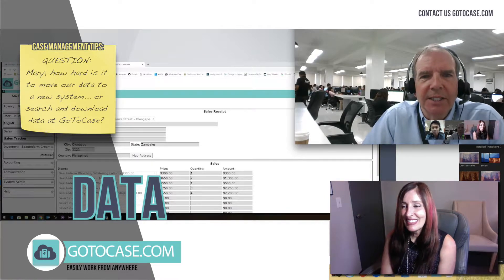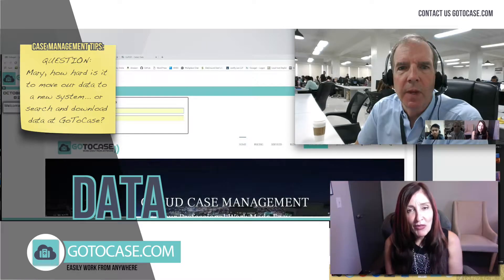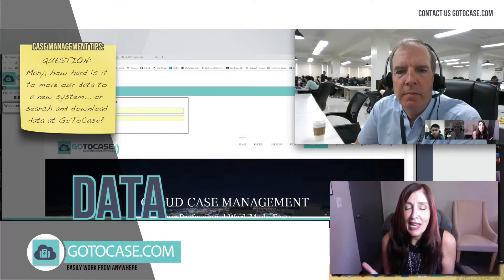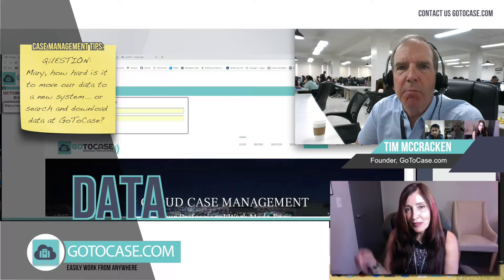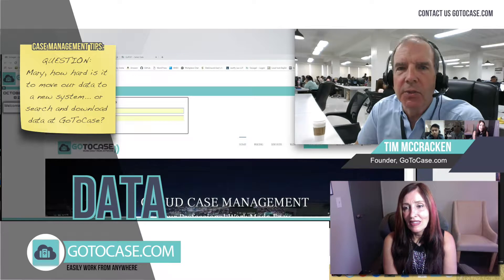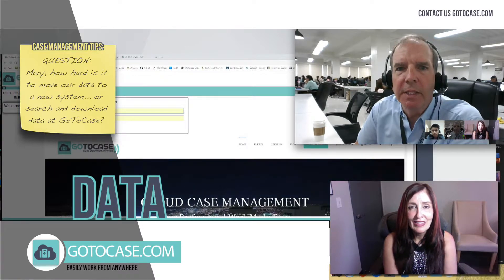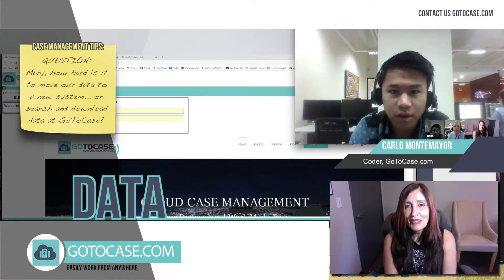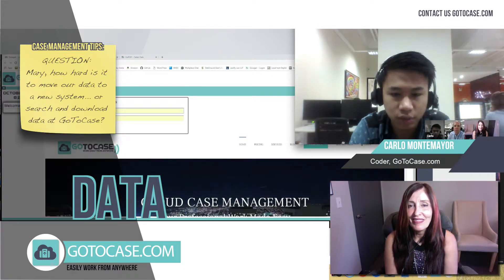We're doing really well this morning. So what should our friends expect with GoToCase when it comes to data conversion and moving their data over? We're professionals that are importing raw data from many different data sources, from Excel spreadsheets to other databases. Carlo, weren't you guys importing some data recently? Yeah, converting from CSV or Excel files to our database, which is the SQL server.